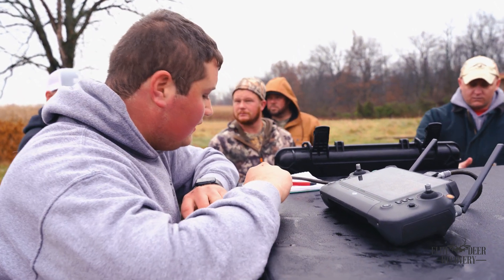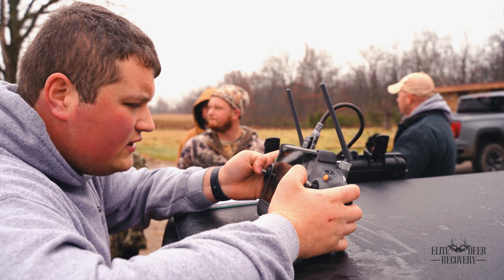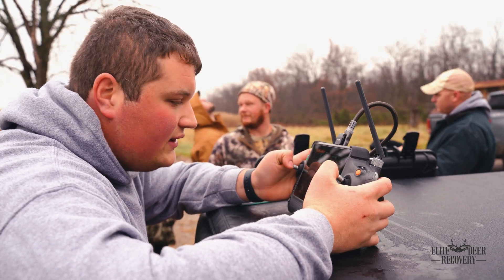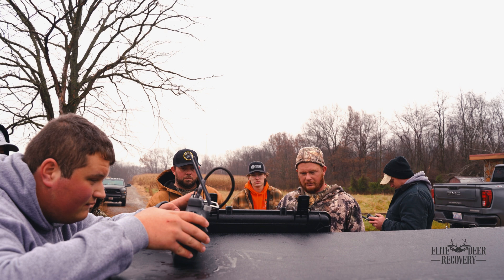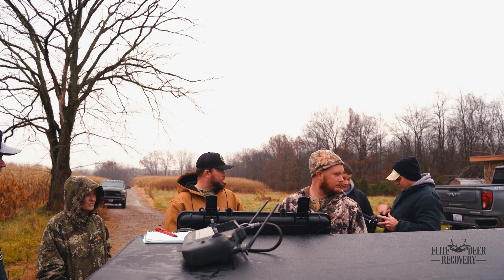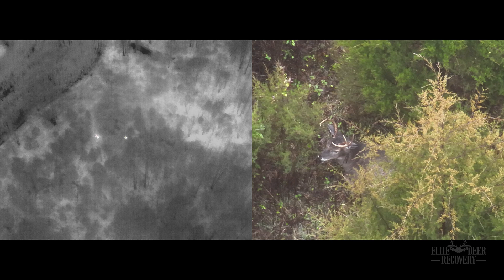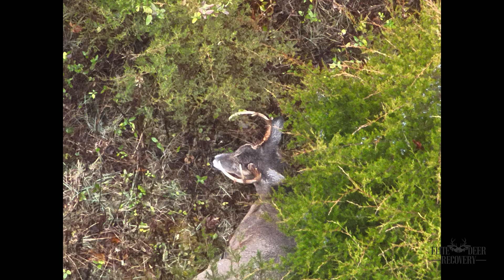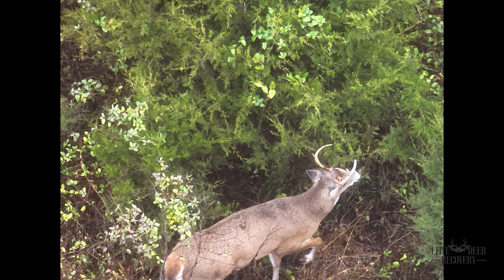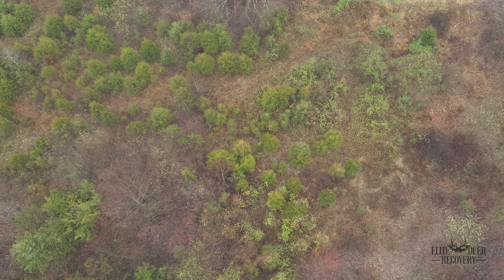Right now I have found 11 does and 2 bucks, and Brandon is at 10 does and 1 buck. We're searching different areas, so we're most likely going to end up with similar numbers at the end.